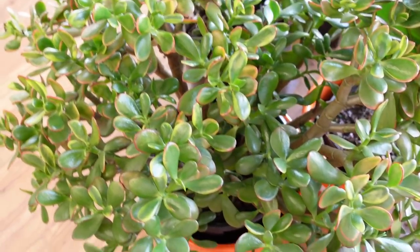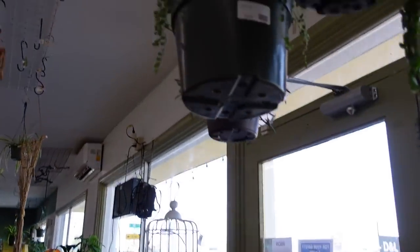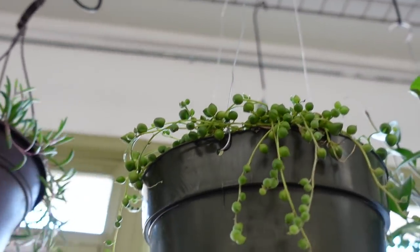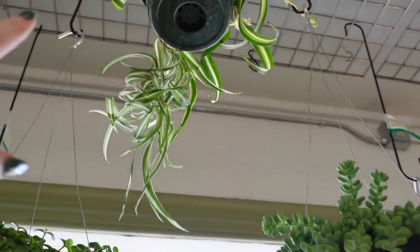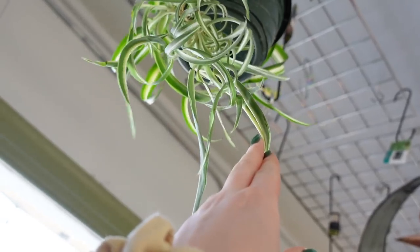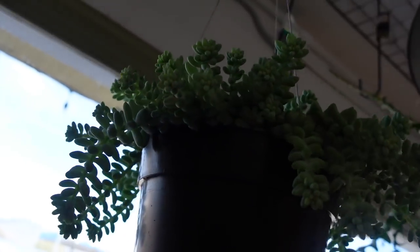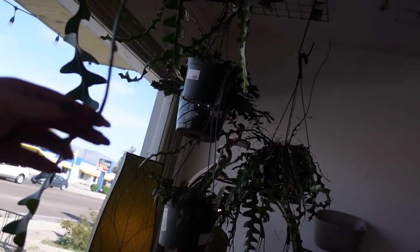Got some ficus and some jade — massive, massive jade, and it looks like it might be variegating itself. Another normal jade. Up here we have some string of pearls that look so nice, some ruby cascade necklace. Oh look at the spider plant — I'm too short to reach but look at those babies, that's like a full grown pup right there.